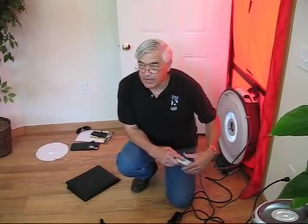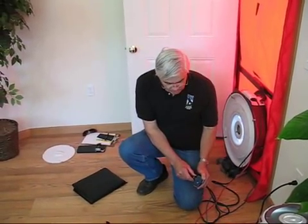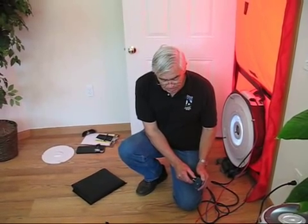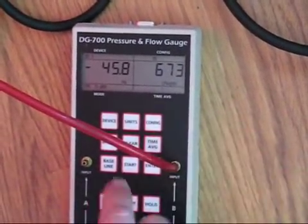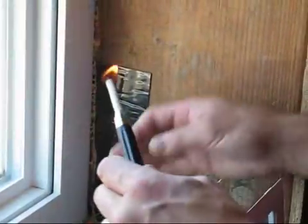I will now bring the speed up on the blower door to 50 pascals — it's a little noisy. We take the numbers the blower door gives us and put them into an equation. These numbers tell us that we've built a very tight house.